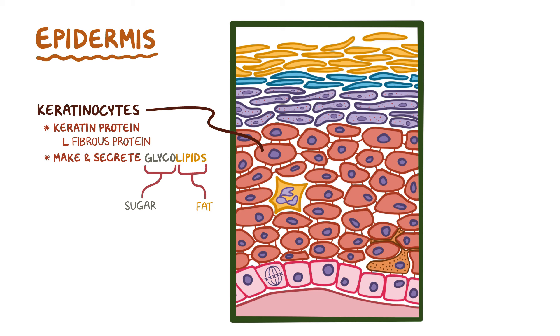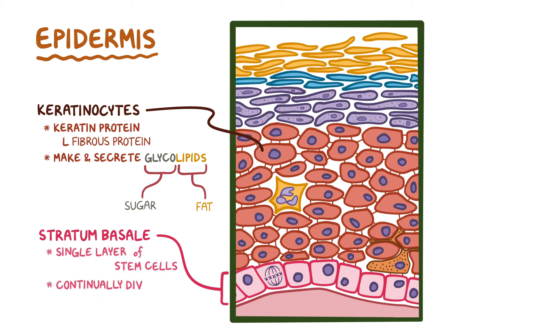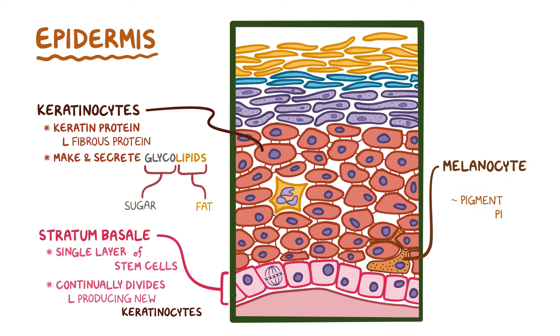Keratinocytes start their life at the lowest layer of the epidermis called the stratum basale, or basal layer, which is made of a single layer of stem cells that continually divide and produce new keratinocytes. These new keratinocytes then migrate upwards to form the other layers of the epidermis. The stratum basale also contains another group of cells, melanocytes, which secrete a protein pigment called melanin.